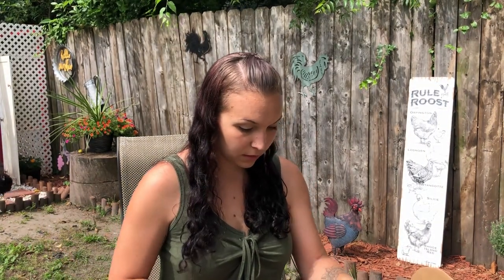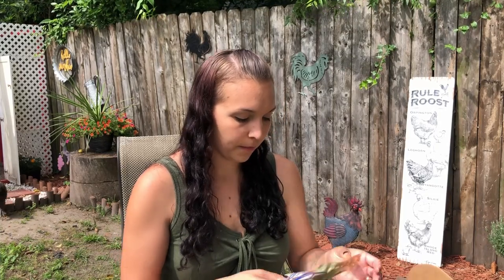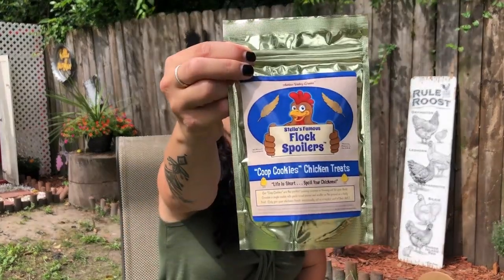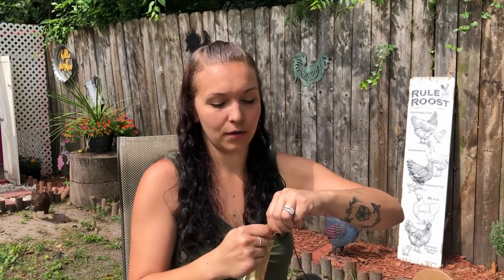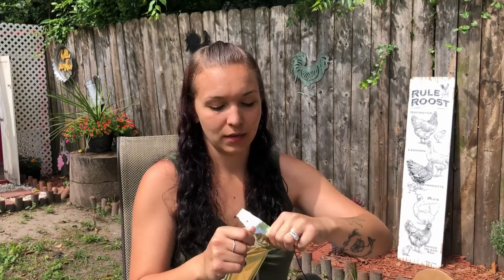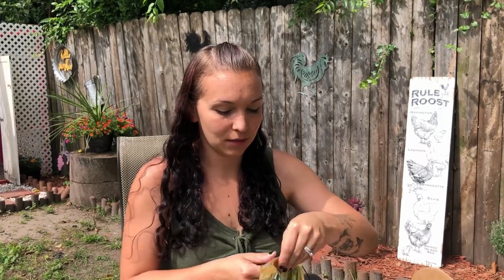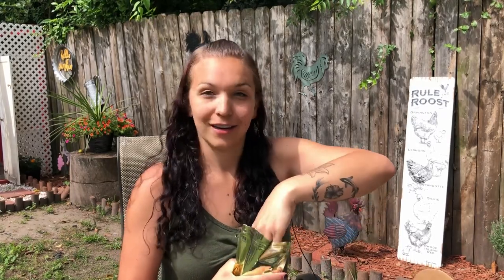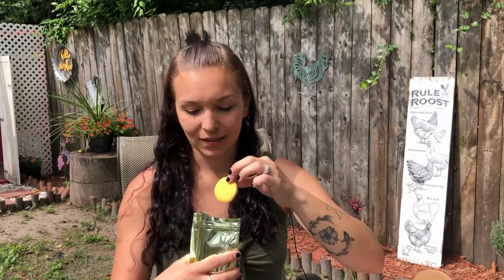So let's see what's in here. We've got the flock spoilers — Coop Cookies, chicken treats. At the end of the video I'm going to show my chickens and see if they actually like it. We'll see what these look like. Wow, these are actual real big cookies. I'm sure my girls are going to like that.